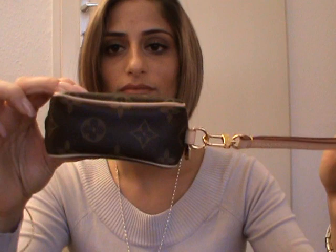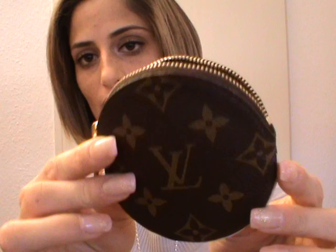Then I have my Vavin case in monogram — I use this to store my camera, though you could also use it as a little cosmetic pochette. Then I have my Portemonnaie Rond, a little coin purse in monogram that I use to store my earphones and mobile charger. I like when the stuff in my bag is well organized, so I have a little pochette or coin purse for everything.